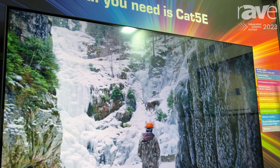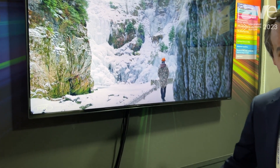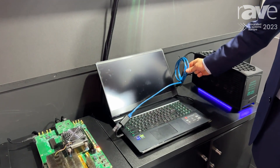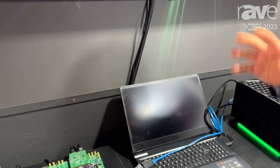The demo runs 8K 4:4:4 over a 1 gigabit network. So that simple cable is transmitting the equivalent of 40 gigabits of 8K using less than 1 gigabit. And the latency is less than a frame to encode and decode.